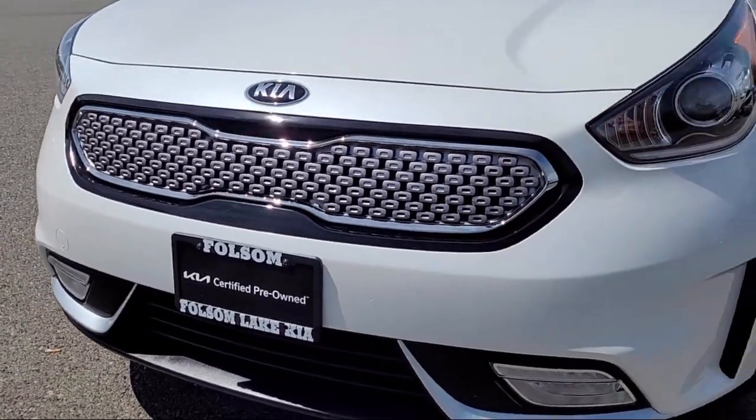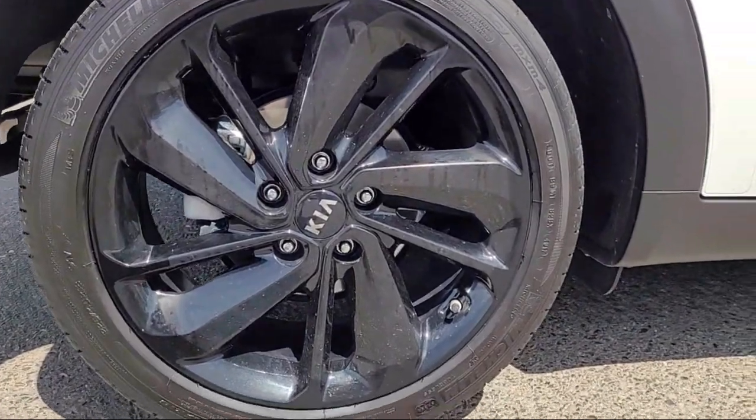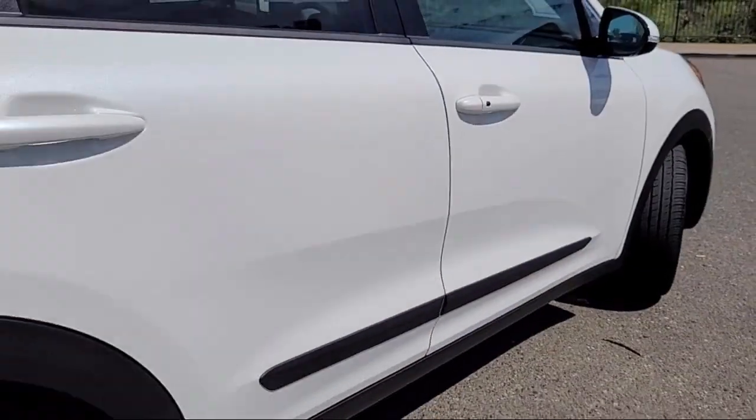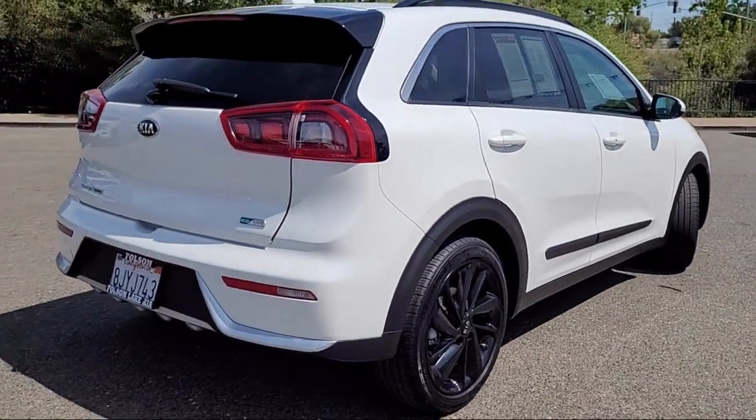It comes equipped with navigation, Apple CarPlay and Android Auto, rear view camera, roof rack, Harman Kardon speakers, heated front seats, and keyless entry.